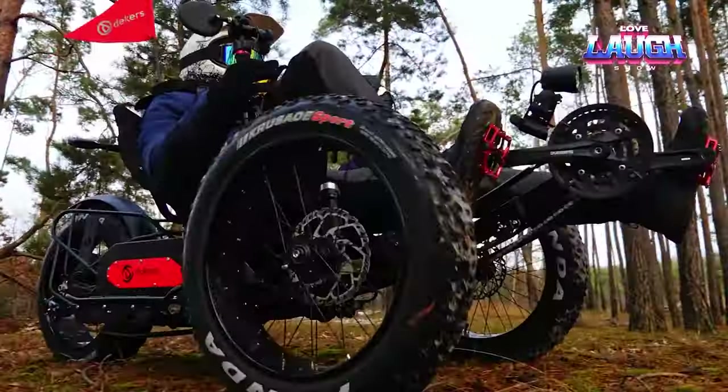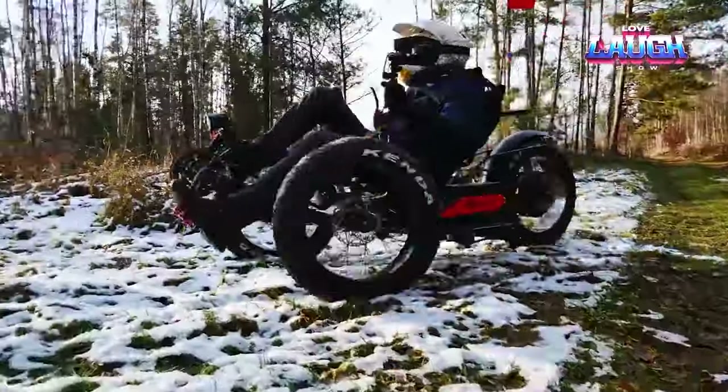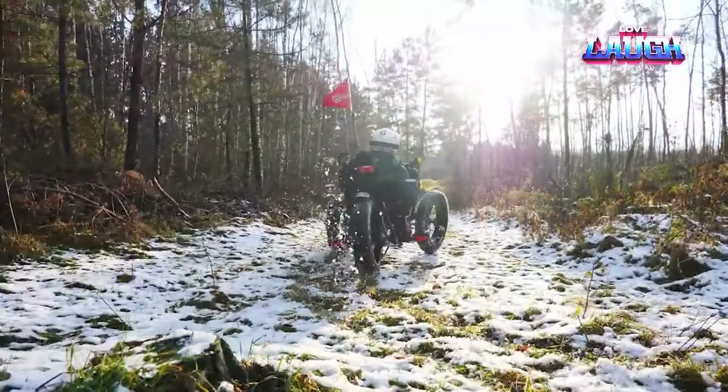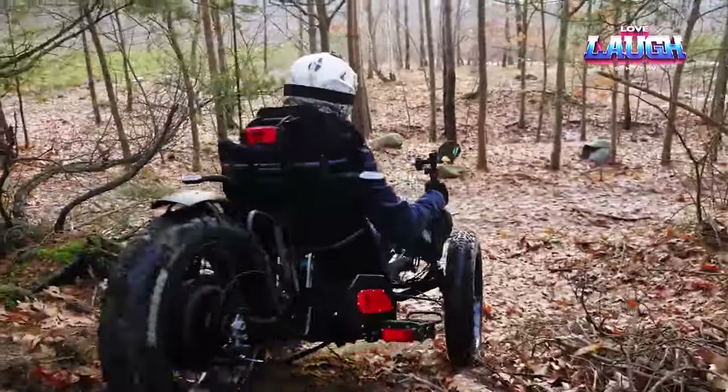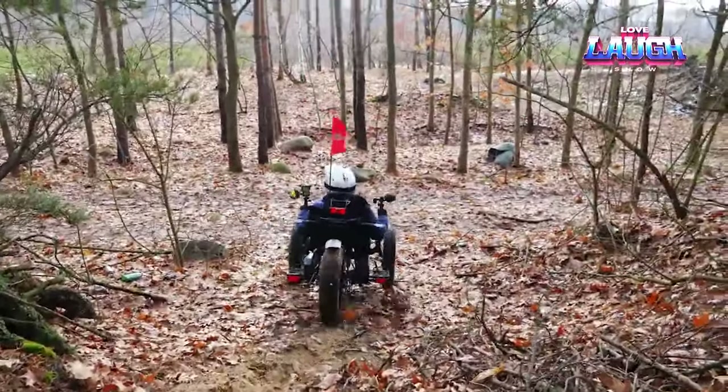If the initial Shimano Olivio groupset is retained, the rider will have access to 27 speeds. The outcome is a trail bike that is both quiet and powerful, providing comfort and the thrill of conquering long trails.